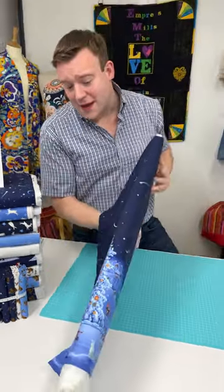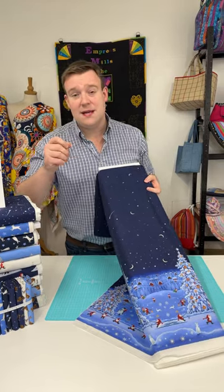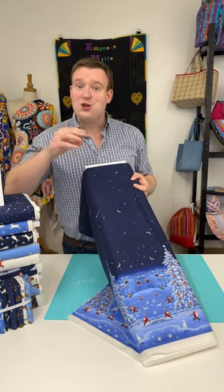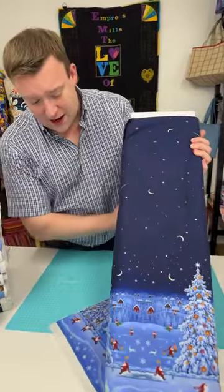Lewis and Irene work with Eva and use her various illustrations, and the Lewis and Irene design team then tweak the designs so they work well with fabrics. The prints are summarised perfectly in this border design.